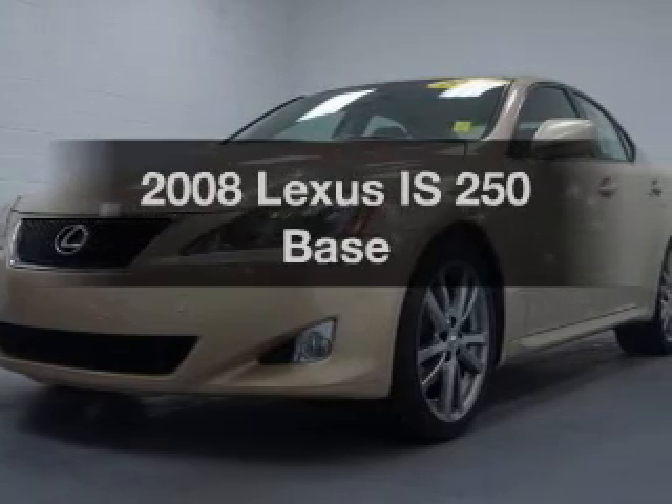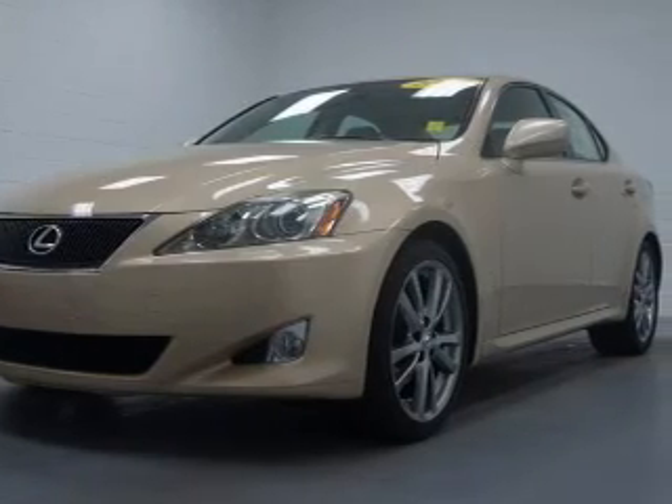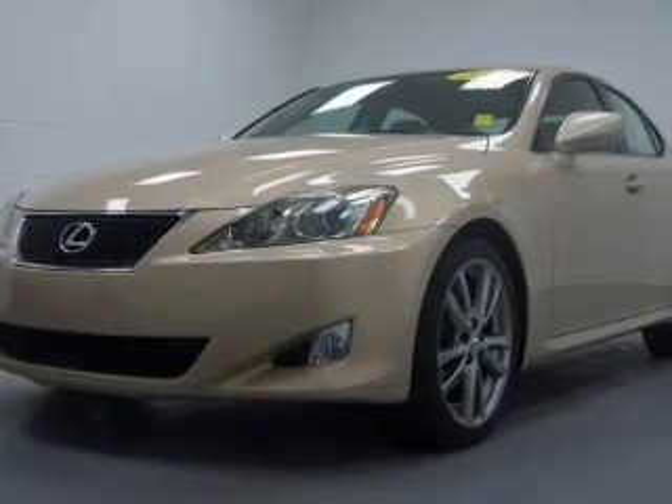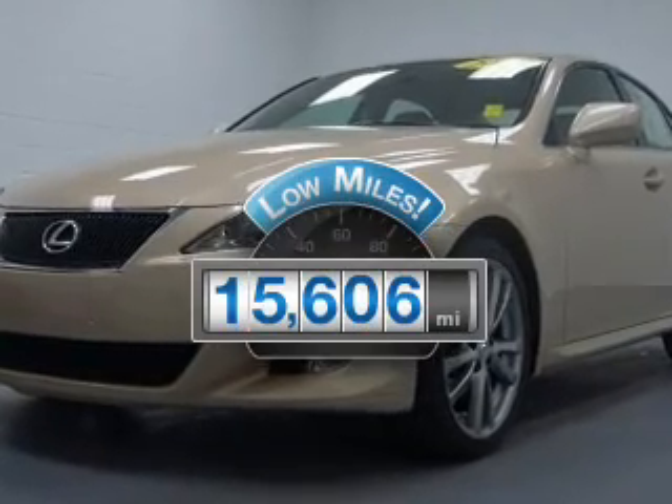Imagine yourself in this 2008 Lexus IS250. Travel the roads in style and comfort in this great vehicle — a low odometer reading is a great advantage.